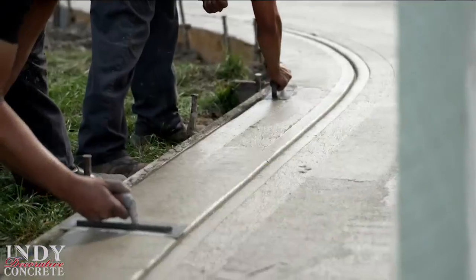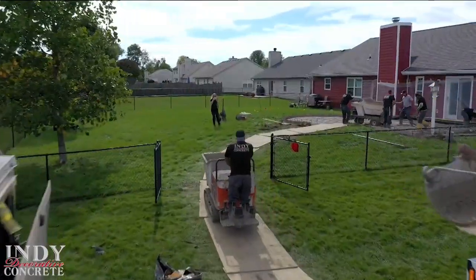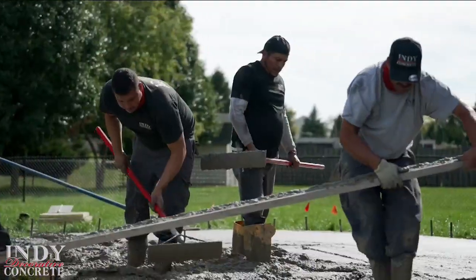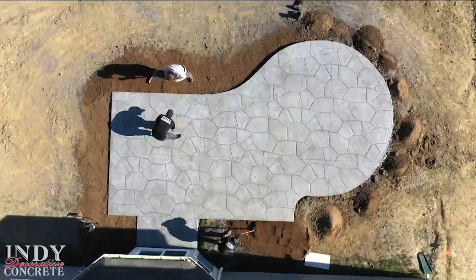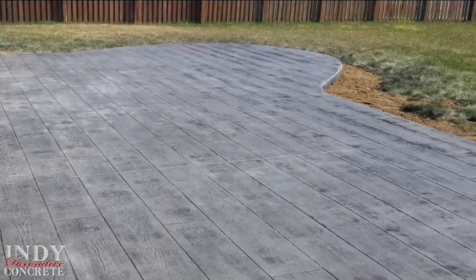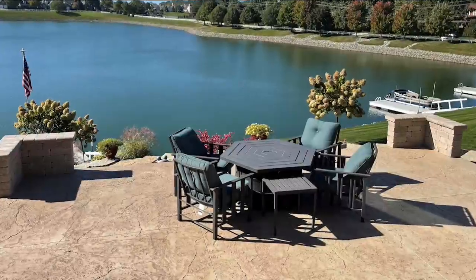You can have the look of wood without the maintenance of wood, or the look of flagstones without that maintenance. Talk to us about how your company has grown over the past several years and why. So we really pride ourselves on being one of the only companies solely direct to consumer in the industry.